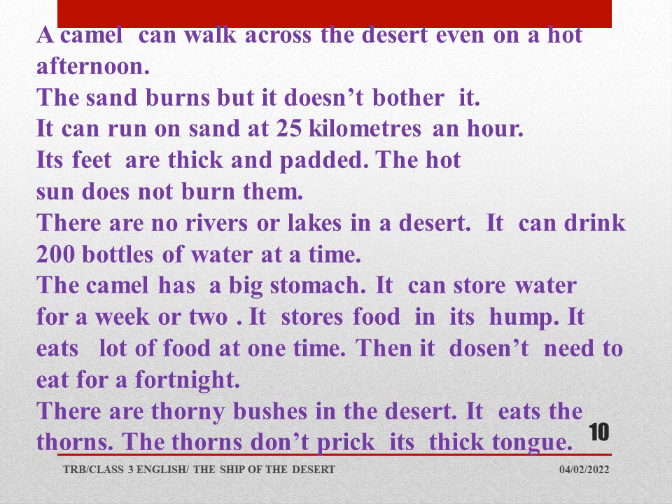The camel doesn't need to eat for a fortnight. There are thorny bushes in the desert and it eats the thorns. When a thorn pricks us, we feel pain and try to remove it. But the camel can eat thorny bushes because nothing else is left in the desert for it to eat. Its tongue is so much accustomed to eating thorny bushes. The thorns don't prick its thick tongue, whereas our tongue is very thin — that's why we can speak, read, and talk well.